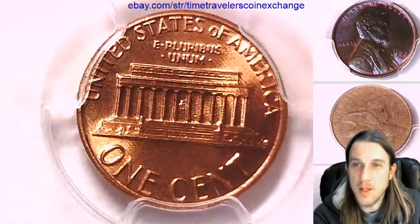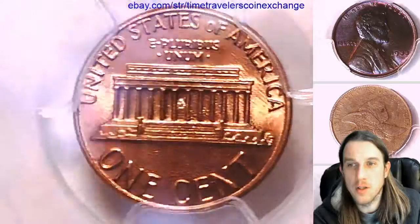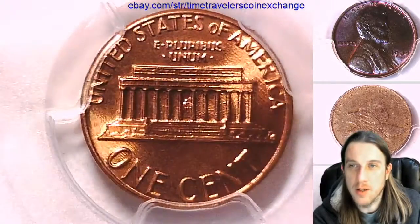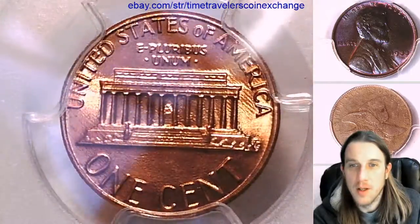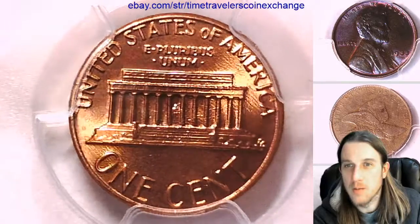I'm always interested in these early copper-covered zinc alloyed coins. It seems like the Mint went through so many transitions trying to get things correct, so they always look interesting. They definitely have a very interesting texture to them, and I've kind of become fond of them.